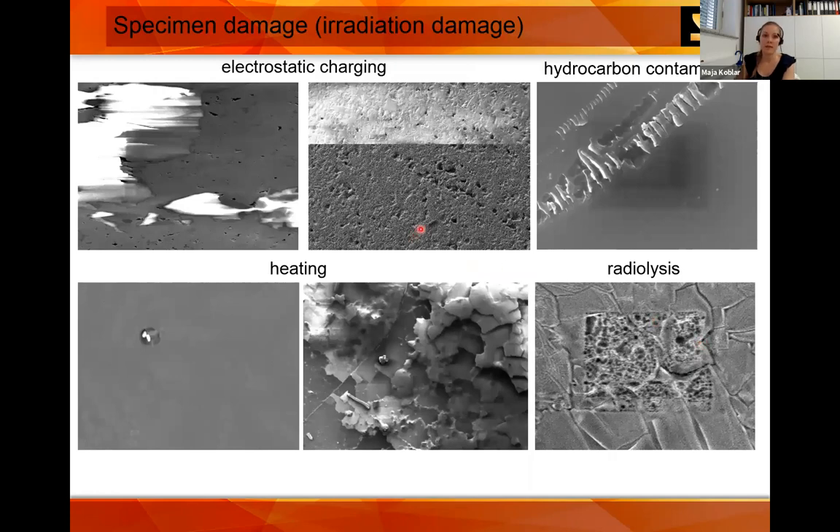There are different types of specimen damage. Electrostatic charging varies with different materials and conductivities, or depending on dwell time — you can see the change in yield between slower and faster scanning. You can also have hydrocarbon contamination, or damage the specimen due to heating — you can see cracks on the metal coating. Additionally, radiolysis can occur: breakage of chemical bonds due to the electron beam.